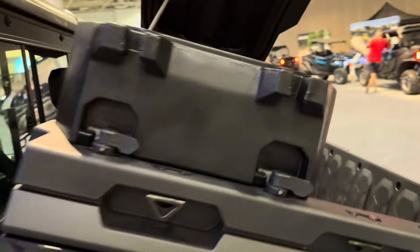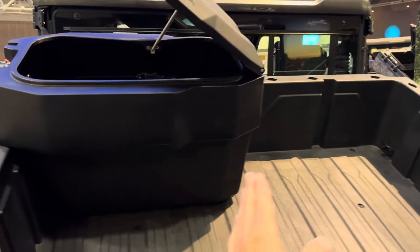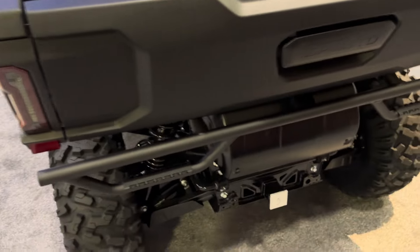There's a smaller storage box, and a storage box that goes all the way from side to side with a nice seal around it. And the rear bumper.